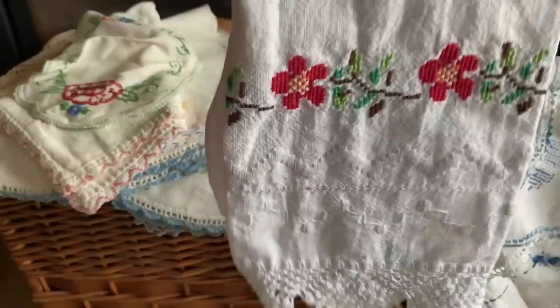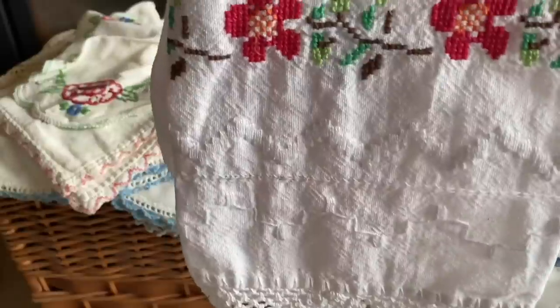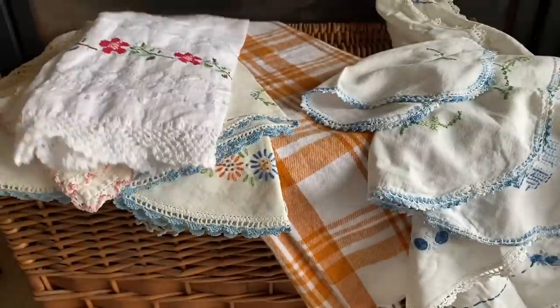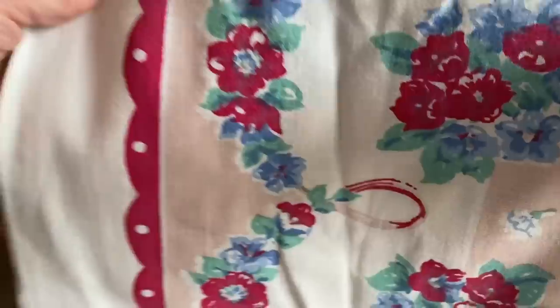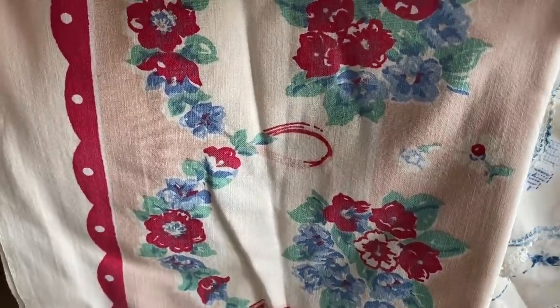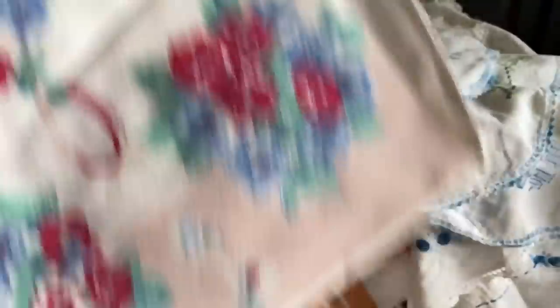This is a dishcloth I might actually put out for Christmas — I do red and green and I think I could use it for the season. Here's a tablecloth I found — I never leave a vintage tablecloth behind because you can always make pillows or dish towels from them. And this pretty yellow one I'm going to wash, iron, and bring to the shop because I don't really do yellow.